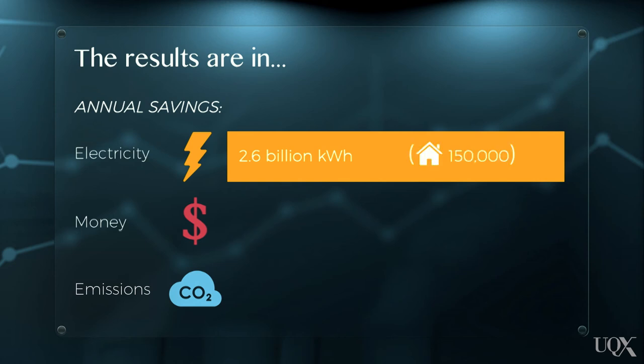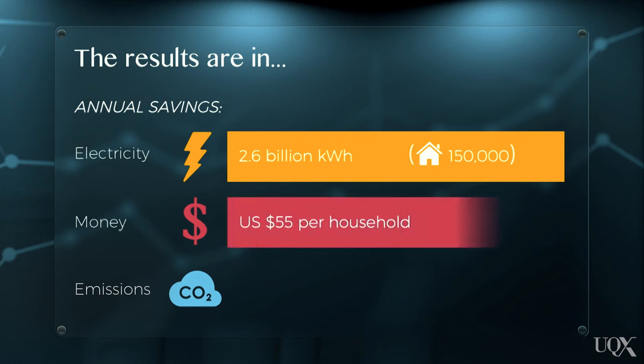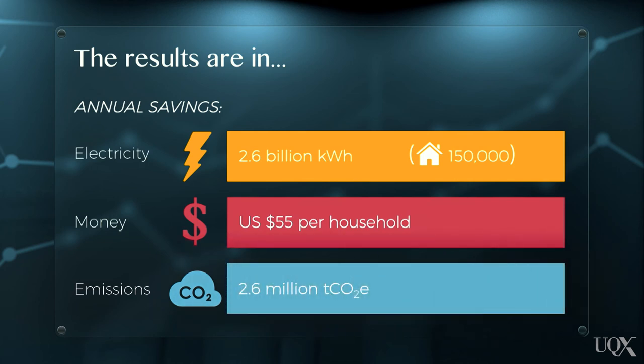The reduced electricity demand has resulted in a yearly cost-saving of around US$55 per household. Through this command and control policy, the Australian Government has secured an emissions reduction of more than 2.6 million tonnes of carbon dioxide equivalent each year.